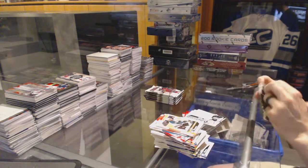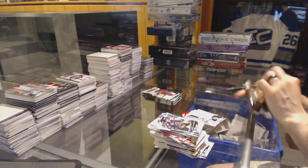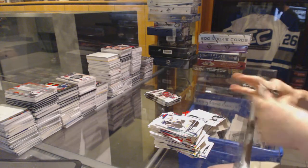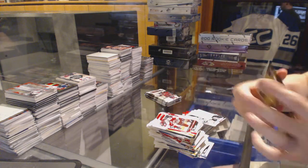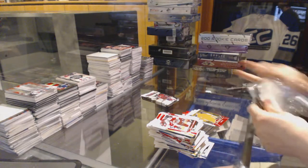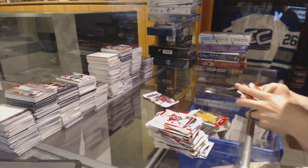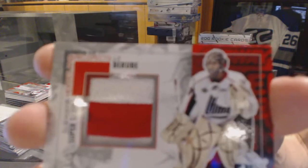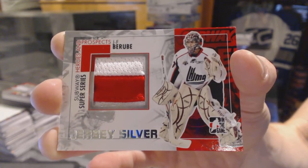A few base cards. We've got a Class of 2011 redemption, player E number 14 — not that it matters at this point. Another base. And we've got a Subway Super Series game-used jersey silver for the New York Islanders — Jean-Francois Berube.